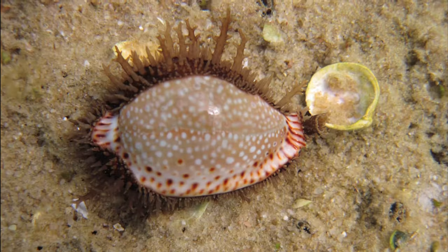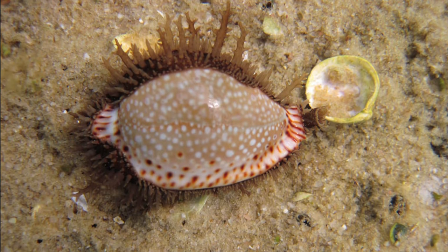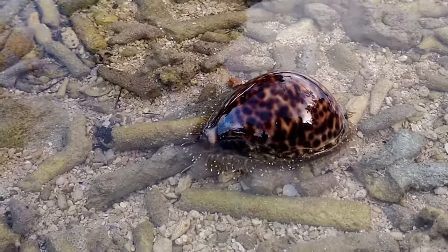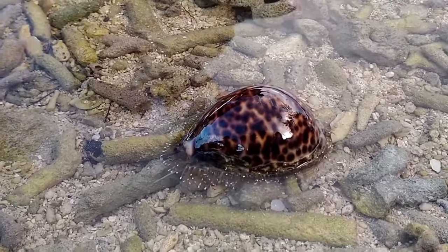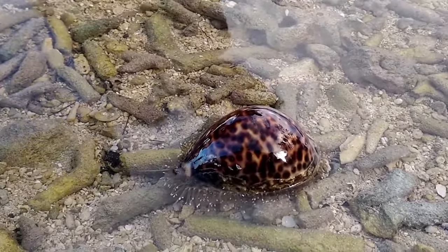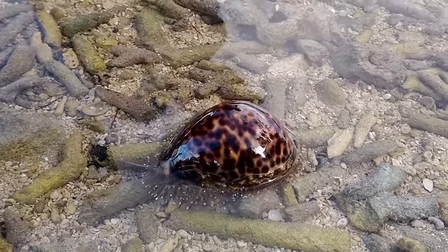Cowries are unique marine snails that are widely distributed around the world in tropical and subtropical seas, with the highest diversity of cowries in the Indo-Pacific region. Temperate and deepwater species do exist, but the majority of cowries occur in shallow, warm waters in rocky areas or coral reefs.